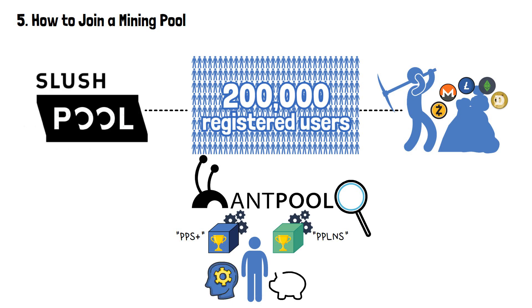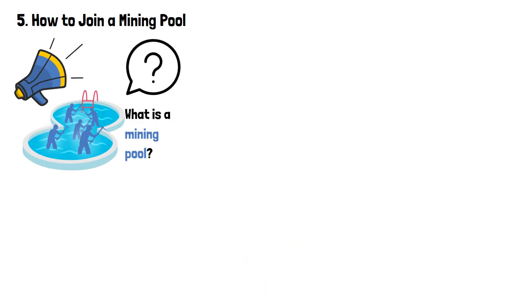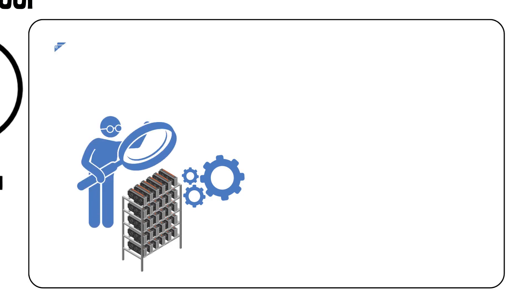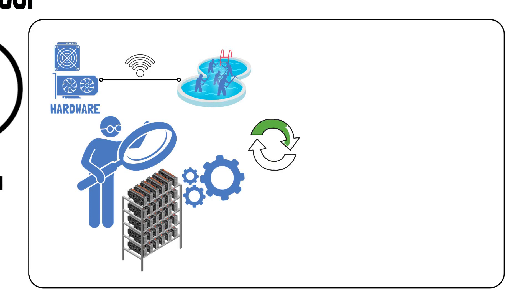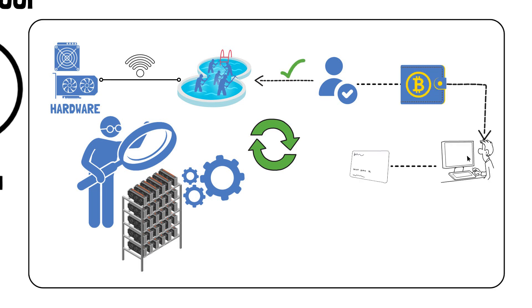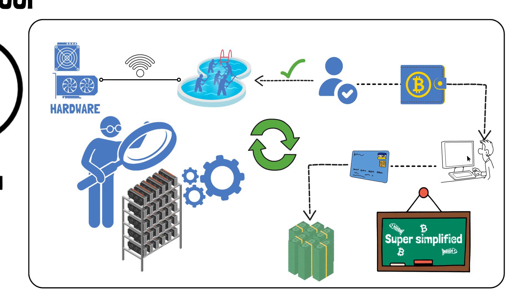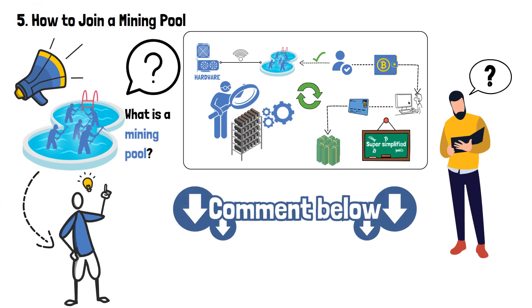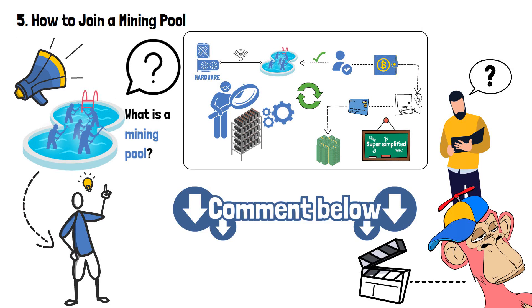The answer to the question of how to join a mining pool is rather intuitive. After setting up a crypto mining rig, a person has to check whether their hardware is compatible with the mining algorithm used by a particular mining pool. Then everything goes the usual way — it consists of creating an account, connecting to the pool, setting up a crypto wallet, monitoring the process, setting up a payout method, and, ultimately, withdrawing your earnings. Of course, this is an oversimplification of the entire process. If you want to learn how to join a mining pool in detail, let me know in the comment section below — I might make a dedicated video on the topic.